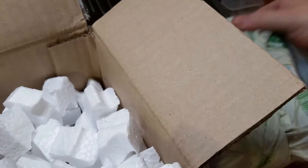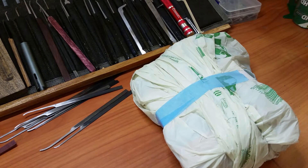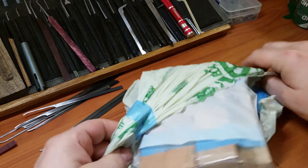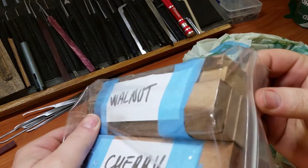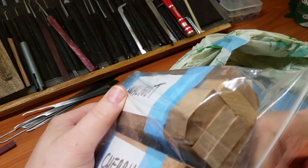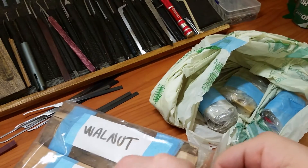Let me deal with some of these peanuts here. He sent me some wood — a pretty good amount from what it looks like — that I can use to make pick handles out of. I believe some of it is cherry and walnut. They're all cut to about the right lengths to do it.